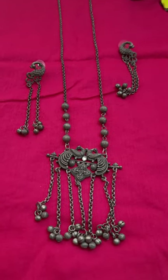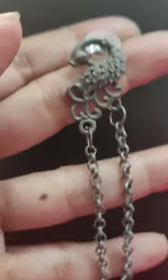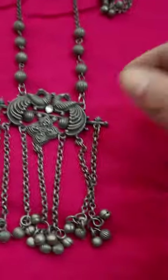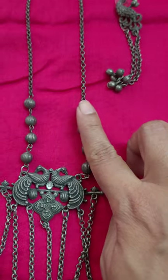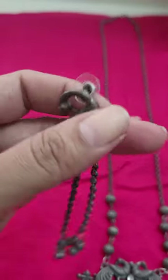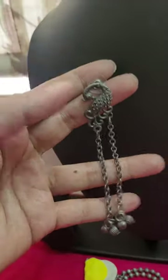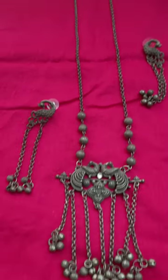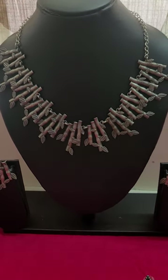The next set we have here is this beautiful double peacock set. It is in a black oxidized polish. Look at the beautiful sounding gungurus — it's a very pretty, slender and sleek set. This is the pendant with beautiful gungurus and lovely details on the sides, and this is the long chain, well beyond chest length. These are the matching earrings which can be worn alone also. This lovely piece is also for 550.